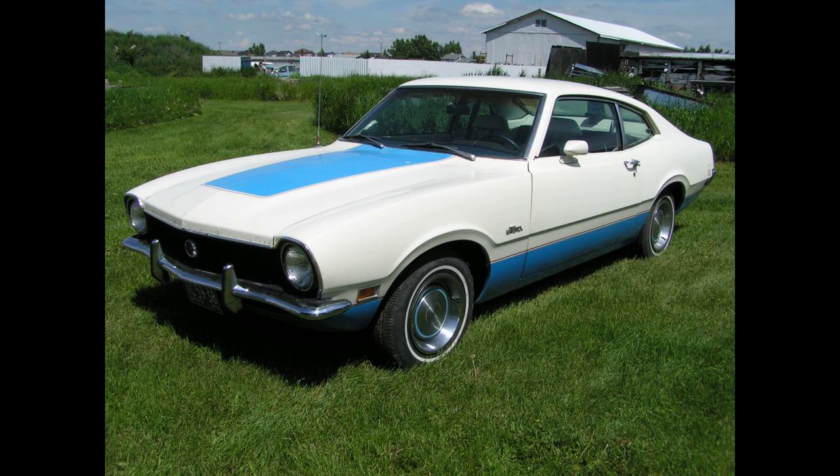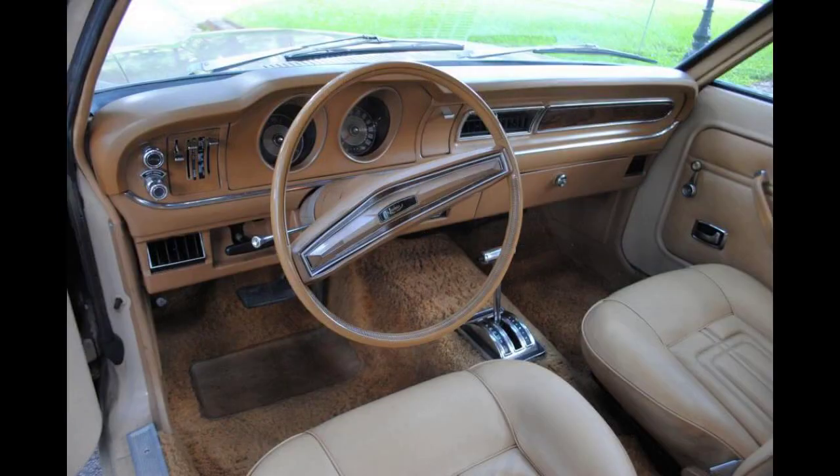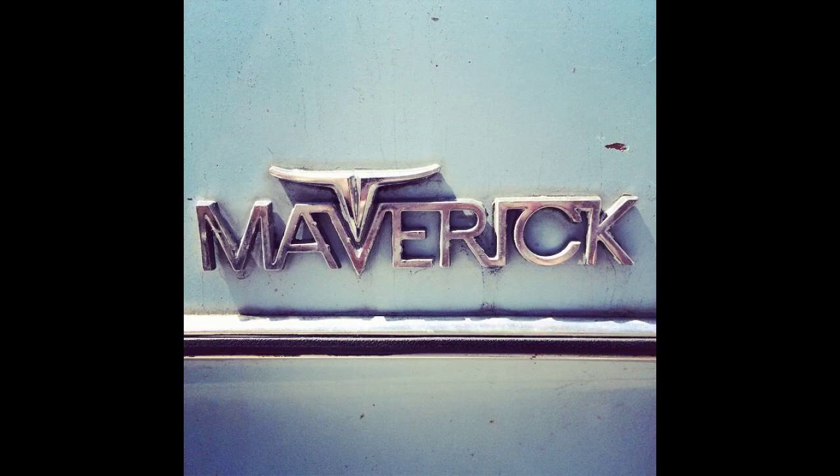In the first half of production for the 1970 model, two engine options were available: a 105 horsepower (78 kW) 170-cubic-inch (2,800 cc) straight-six and a 120 horsepower (89 kW) 200-cubic-inch (3,300 cc) straight-six. A 250-cubic-inch (4,100 cc) straight-six was added mid-year. For the 1970 model only, the 170-cubic-inch straight-six had an option for a three-speed semi-automatic gearbox.